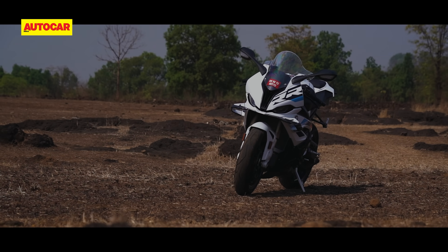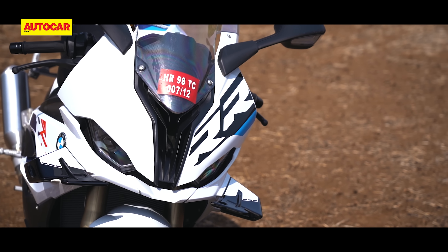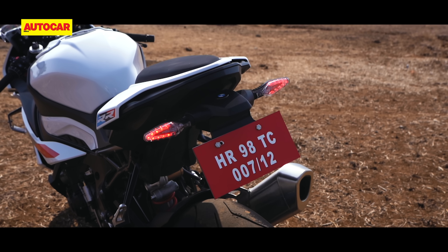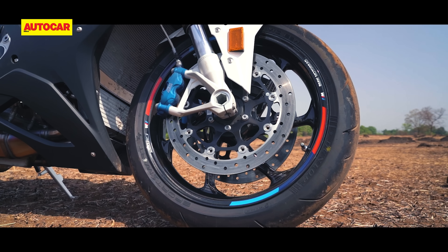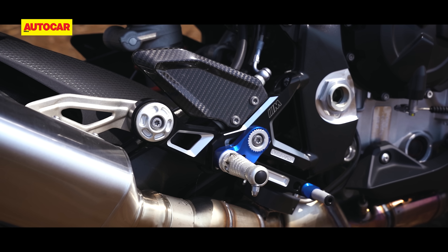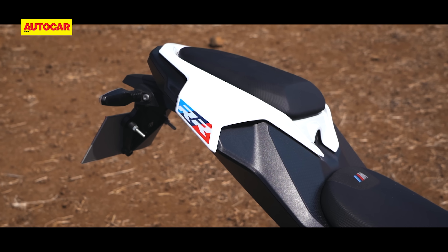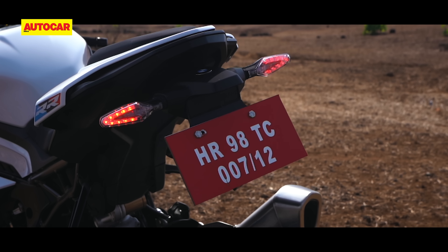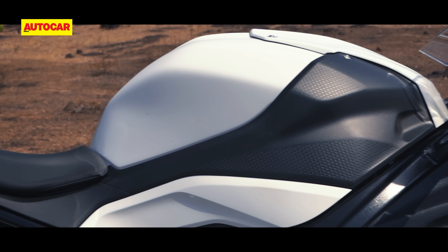As for the looks, the new angry shark-looking face is menacing and it really stands out with that huge wing. But the redesigned tail section is quite unremarkable. This M Sport version also has some beautiful kit on it, like the carbon wheels and those lovely billet adjustable rear sets with carbon fiber heel plates. But then it feels a little too plasticky in other areas and there is way too much black plastic used all over, which is a downer at this price.